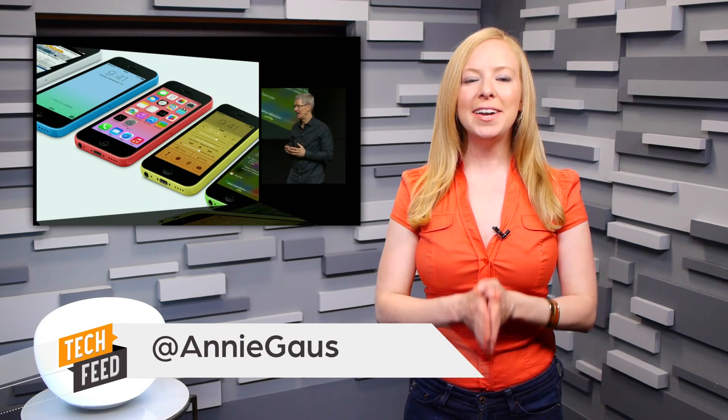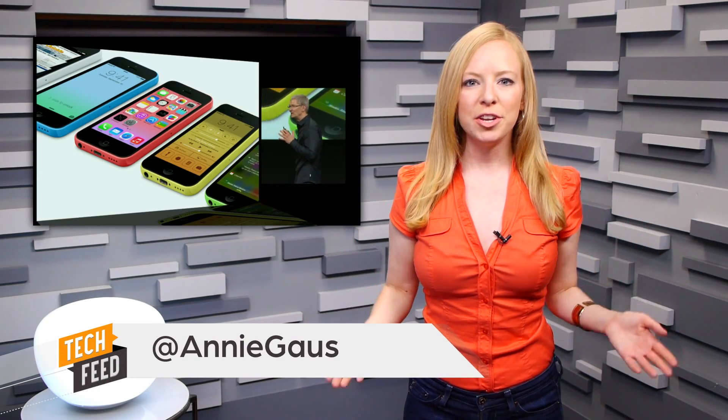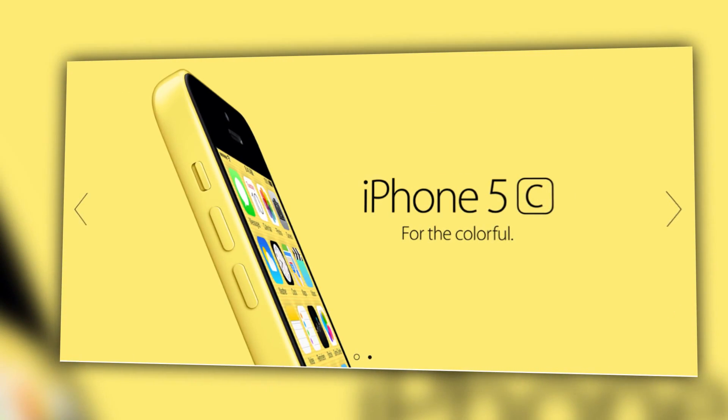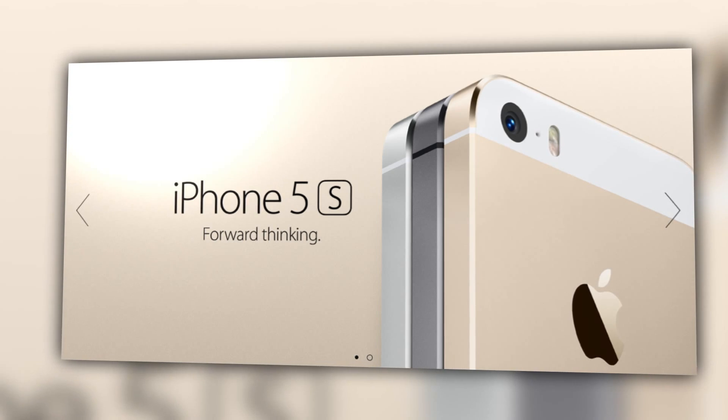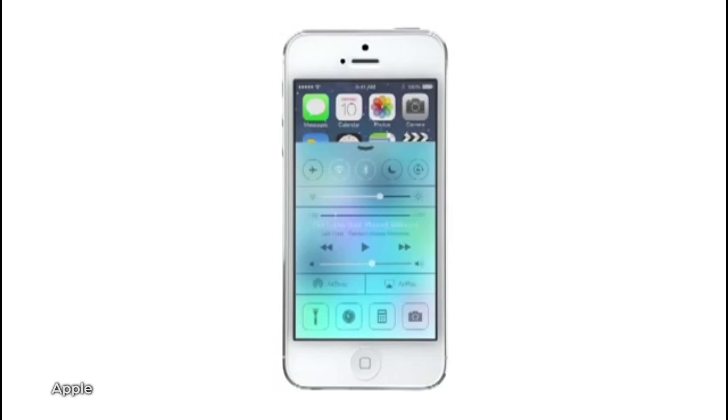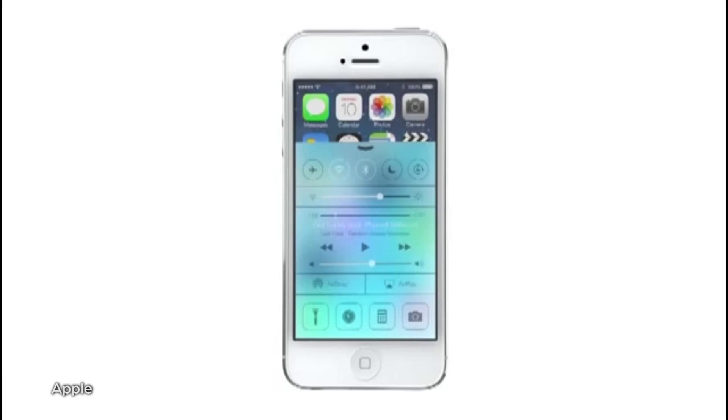At today's keynote, Apple validated many of the rumors swirling around a new, diversified line of iPhones to suit different budgets, performance needs, and color preferences. The devices announced today were the iPhone 5C and the iPhone 5S, both of which will run iOS 7, which we first heard about in June. And iOS 7 isn't strictly eye candy, Apple wants you to know.